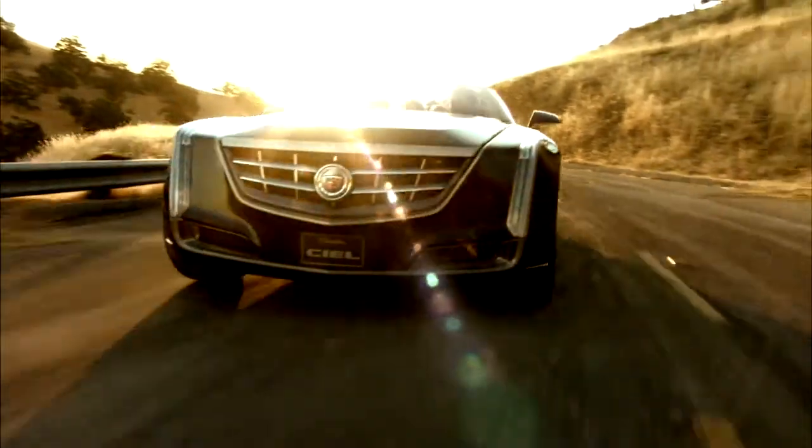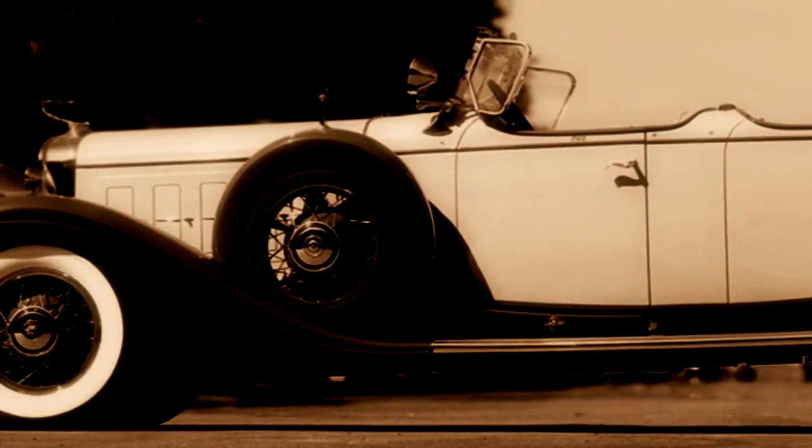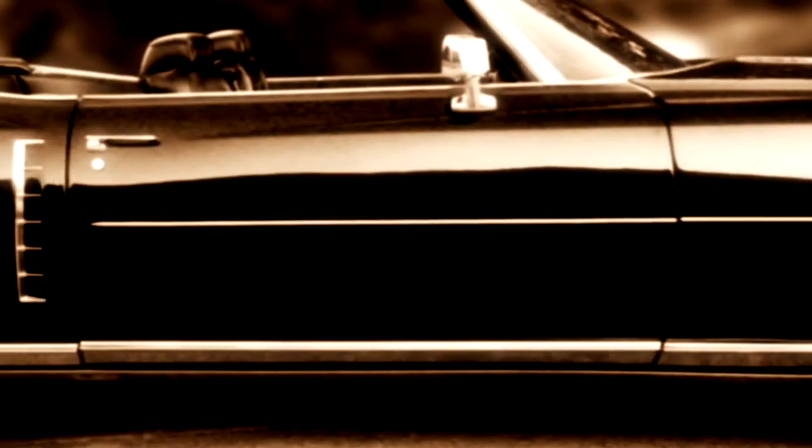There's a great deal of responsibility when you try to reimagine a future vehicle for Cadillac because of the lineage of the past, so we're always trying to maintain that kind of bold swagger that Cadillac is really known for.